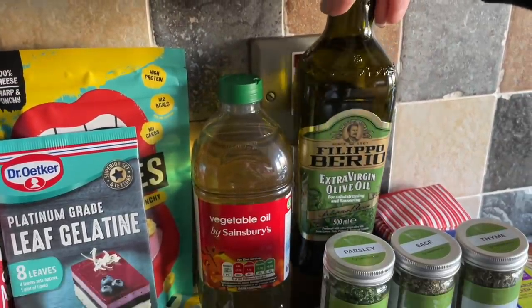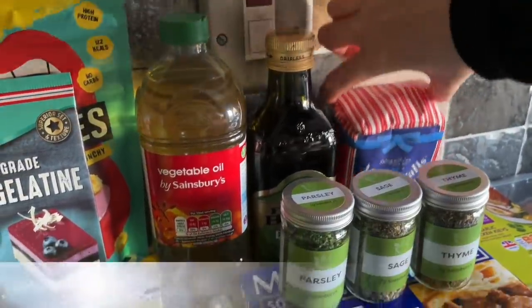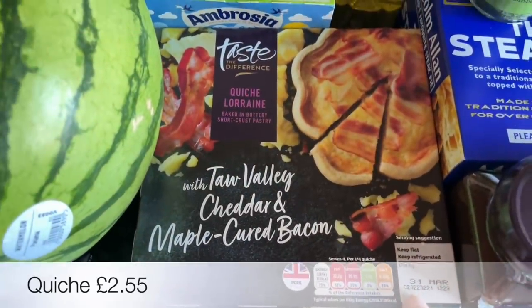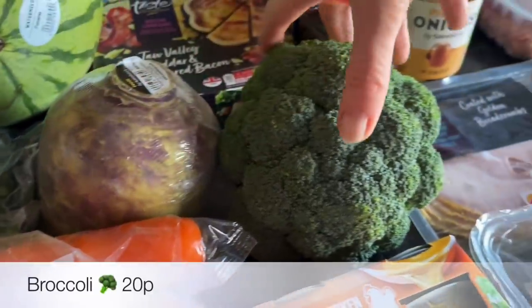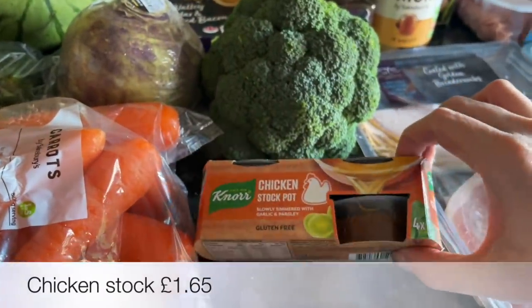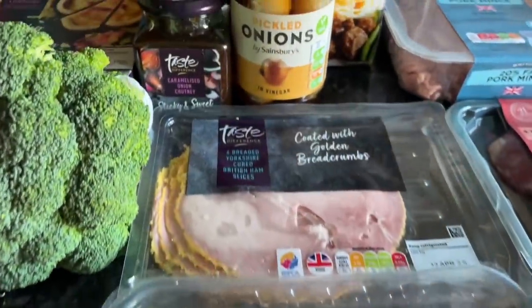I needed some gelatine and then some individual custard pots. Some vegetable oil and also some olive oil — I was completely out of both of them. I needed some plain flour for the hot water pastry — I'm going to be doing pork pies to go along with the ploughman's lunch, a quiche for a quick and easy midweek tea, and then a wee sweet. And then some normal broccoli — I always tend to get the same sort of veg: broccoli, cabbage. It's just a habit, it's what we like.